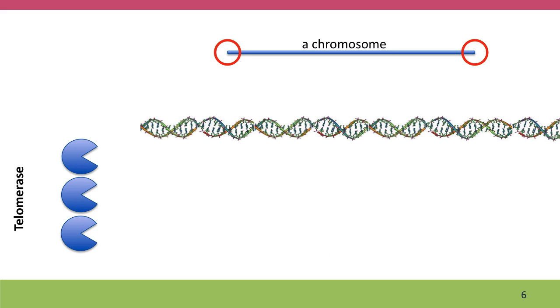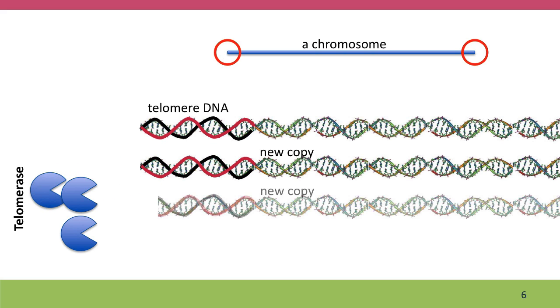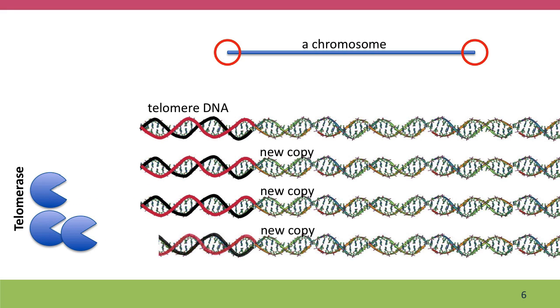Evolution has solved this problem with a special structure called the telomere at the end of the chromosome. Telomere DNA gets shorter when it's copied, just like ordinary DNA, but there's a special enzyme called telomerase that can restore the missing sequences of the telomere. This means that our eggs and sperm retain full-length chromosomes.